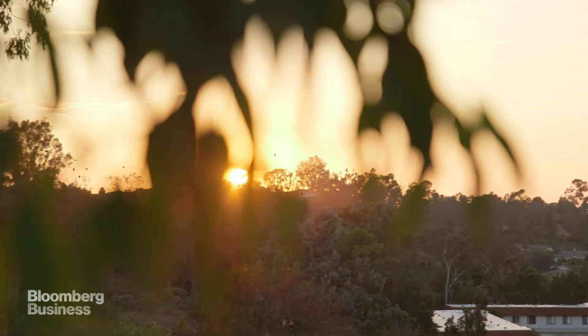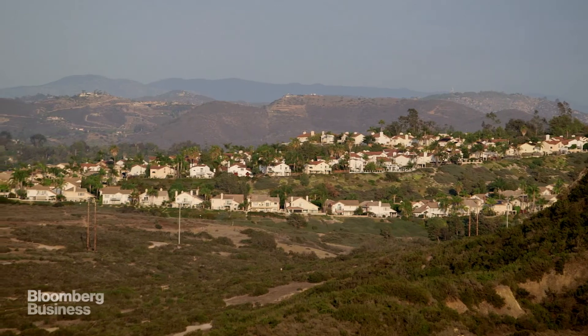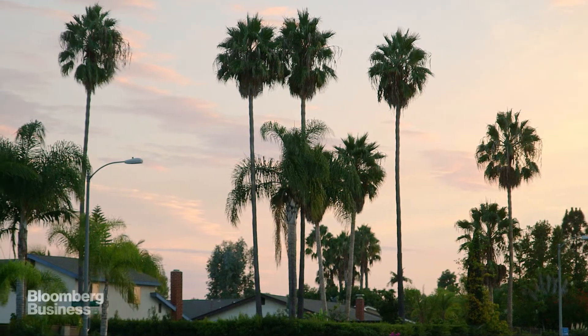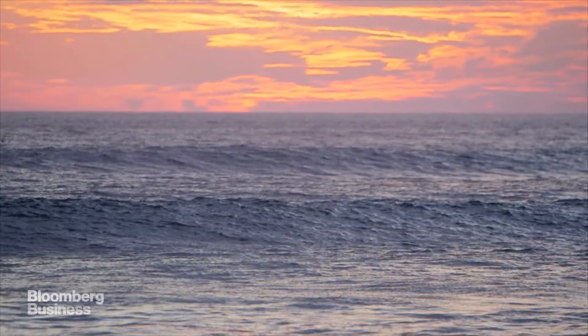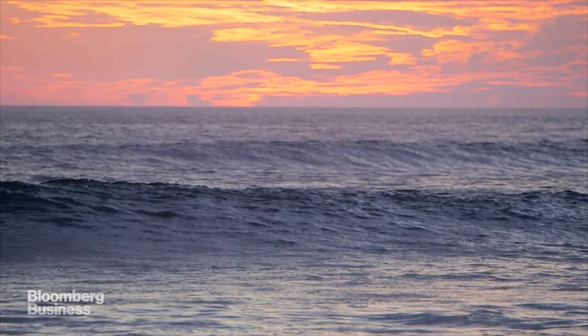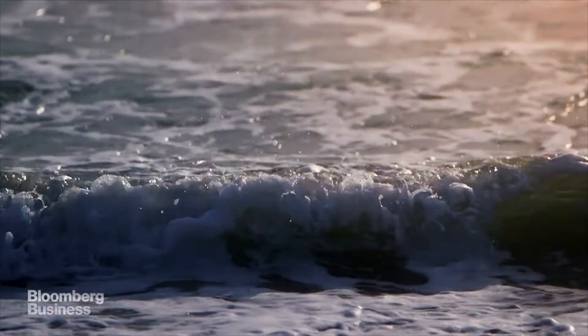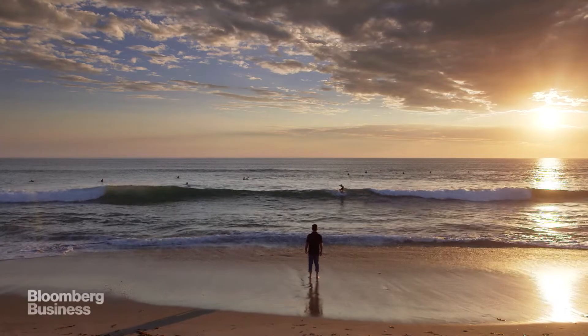As climate change makes dry places even drier, we're going to reach for whatever new water sources are available, even those that may seem impractical today. The future of California's drought is uncertain, but one thing's for sure — people will keep looking out at those 187 quintillion gallons of water and thinking: that could work.